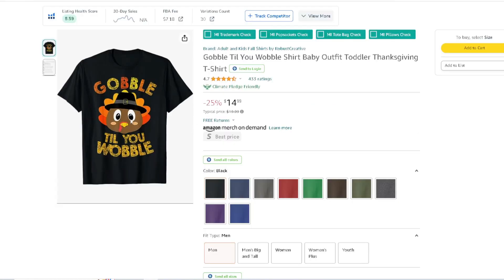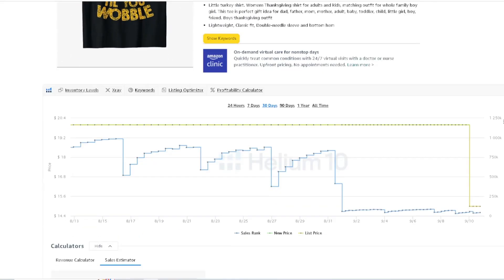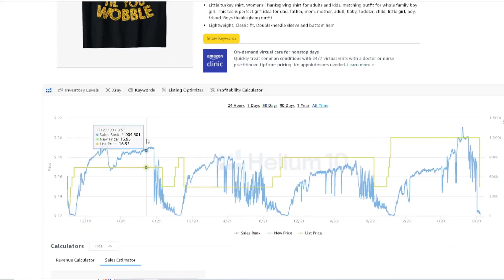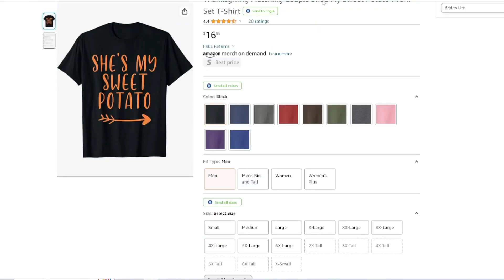'Gobble Till You Wobble.' Simple graphic right there with the little scribble font going on. Pretty cool design, 33 ratings, $14.99. I personally have some top-selling designs for Thanksgiving that do pretty good. And yeah — that's what we look for in the BSR chart: that sales velocity, something selling over and over every single year.